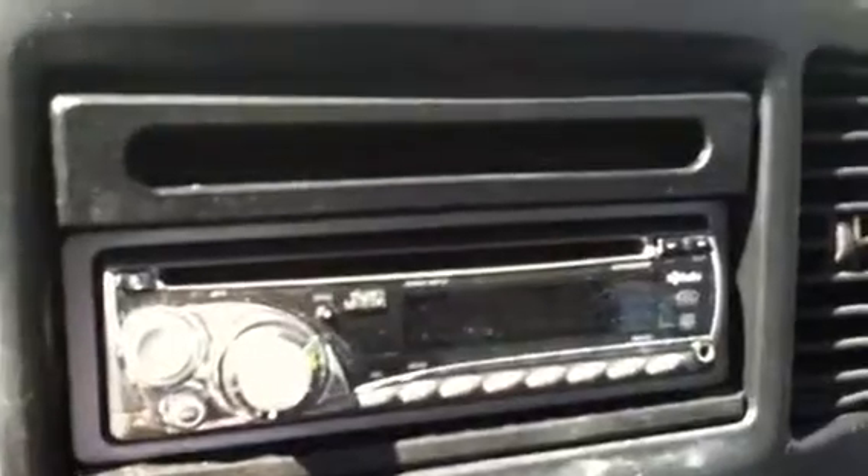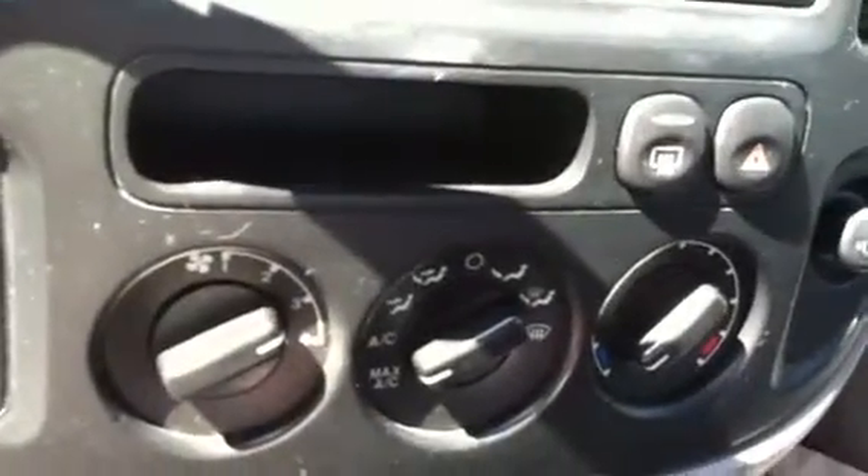You have an aftermarket JVC AM/FM radio with a CD player. The climate controls — the air works great. You also have cruise control on your steering wheel.